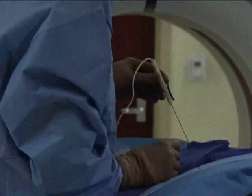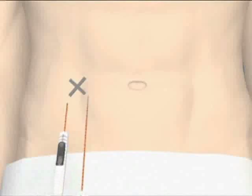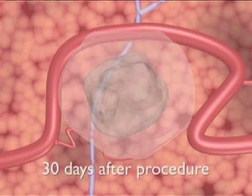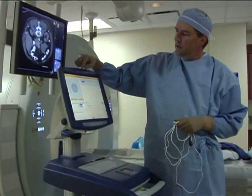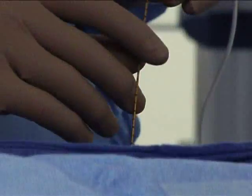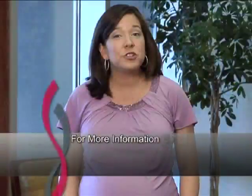It's a needle-based technology, so it doesn't require a large surgery to get that energy source to the tumor. The patient typically has minimal pain, goes home the same day, and is back to their normal activity levels within a day or two. I think it's very forward-thinking on Roper's part to look at these emerging technologies and capture them when they become available.